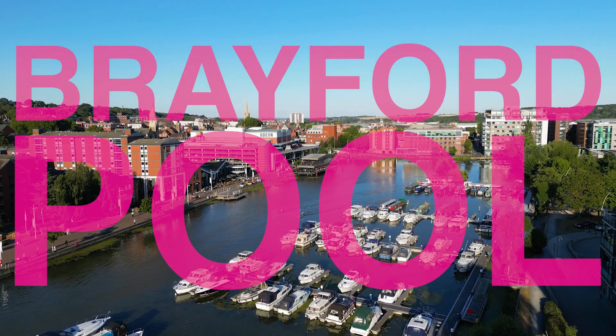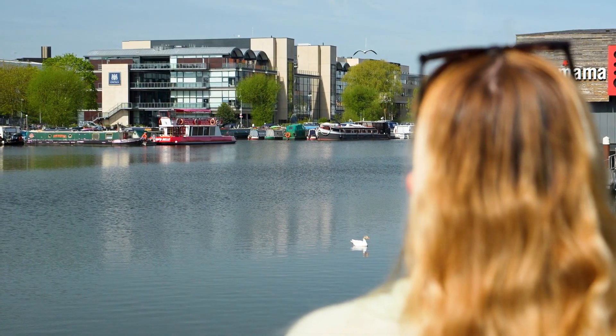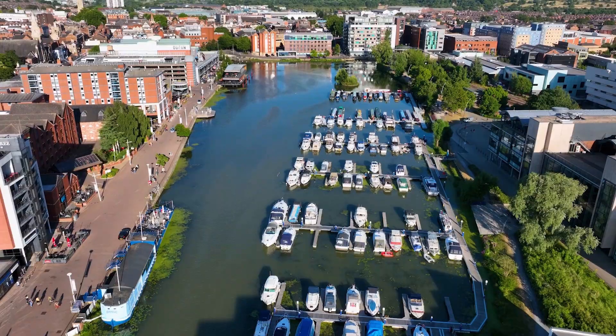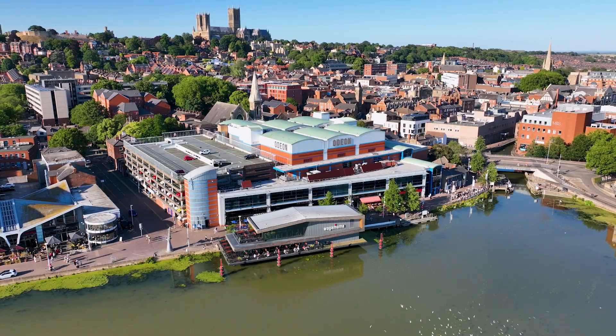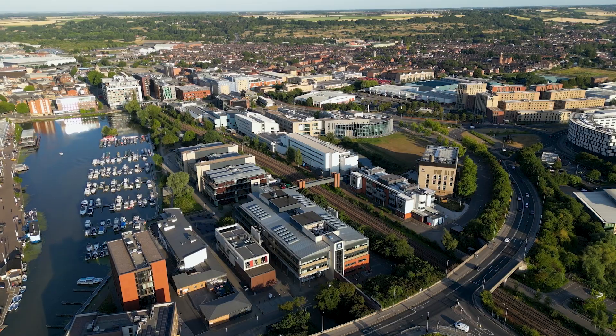The history of Lincoln begins on the Brayford Pool, a natural harbour on the River Wytham. There was an Iron Age settlement here as early as 100 BC, known as Linden, or 'the place by the pool.' We've also got some fantastic restaurants on the north side and pubs, and on the south side is the University of Lincoln campus.